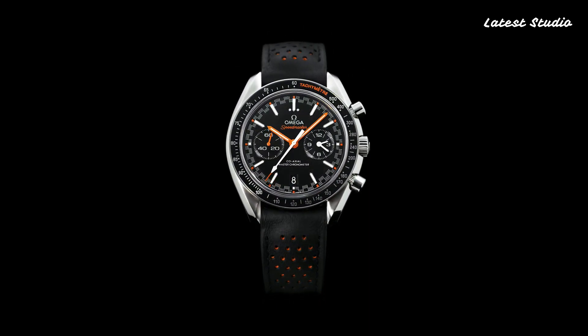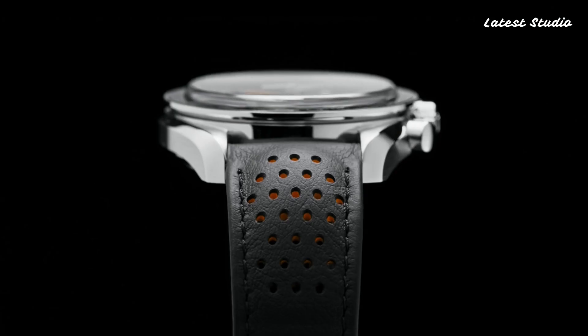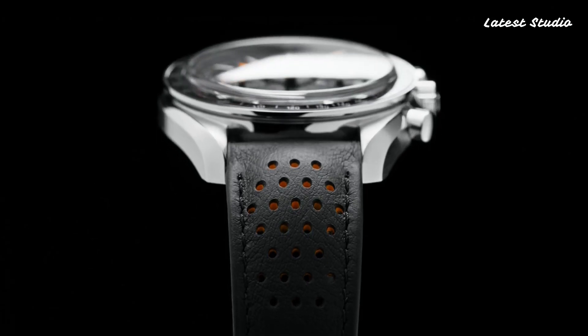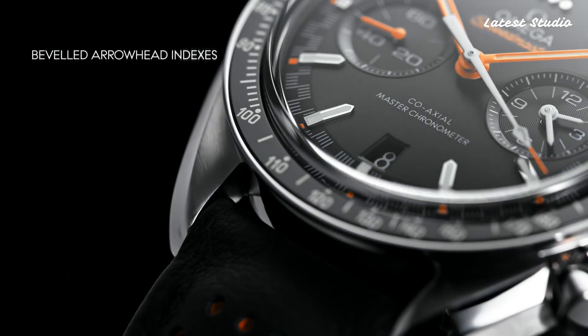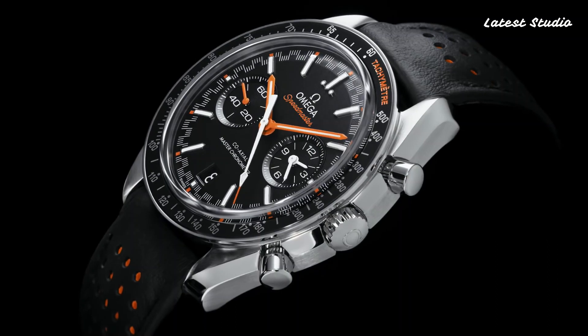Water-resistant up to 50 m (165 ft), its functions include chronograph, tachymeter, date, hour, minute, second, and dive watch style, making it a Swiss-made symbol of speed and precision.